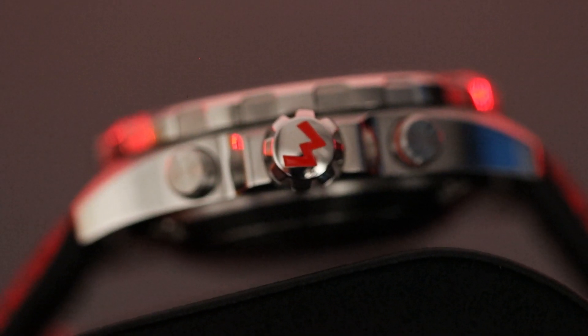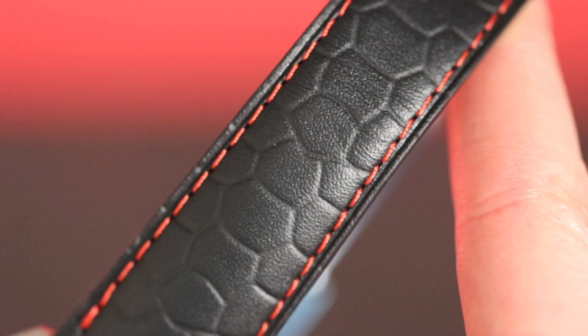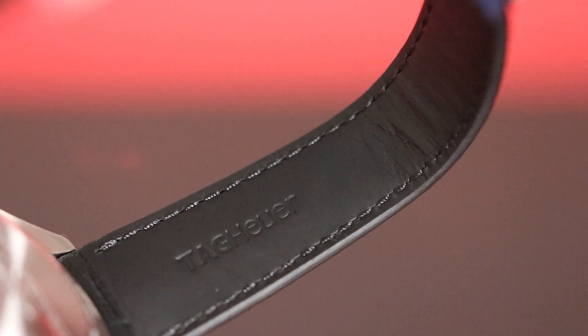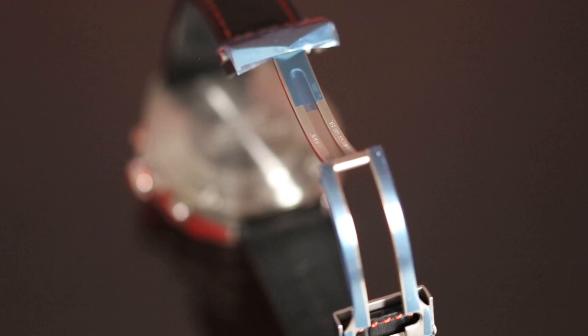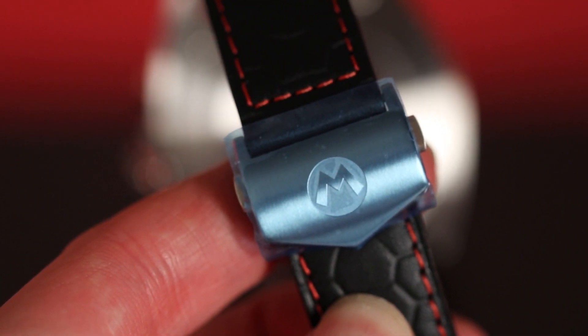With the red-banded chronograph start pusher and crown, which is also decorated with a Mario M motif, all of which is presented on a soft leather strap that has been embossed with a tyre tread pattern to further portray the racing theming. The topside of the strap is reinforced to make it durable and hard-wearing, with the underside being very soft so that it sits nicely on the wrist with no irritation. The strap is also finished off with some lovely red stitching and is fitted with a stainless steel folding clasp engraved with the Mario M logo, like what we see on the Easy Grip crown.